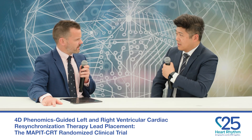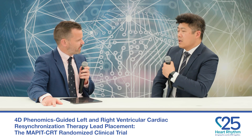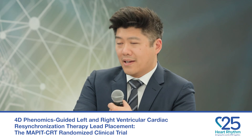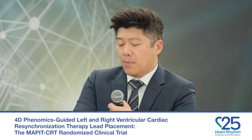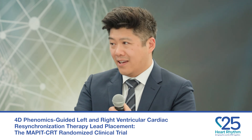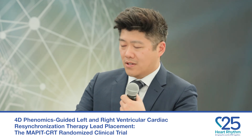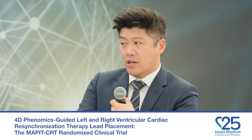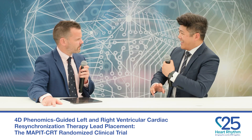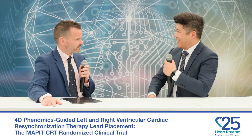Where do you see this work getting us in five or ten years' time? Do you think we'll routinely be using MRI-guided optimization? I do think MRI-guided approaches will become routine — anything we can do to improve CRT response, we should take. This method is not overly complex and does show improvement in ejection fraction. The big caveat is understanding where CRT and left bundle pacing fit together going forward.